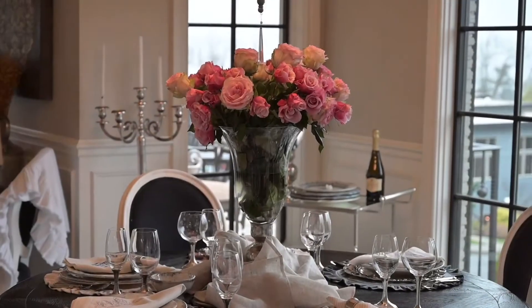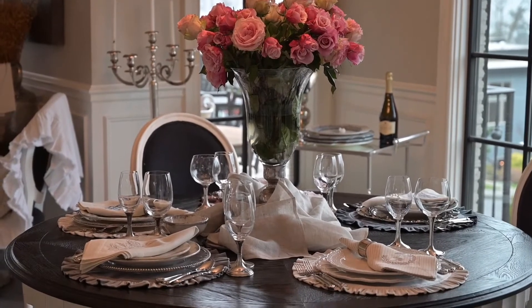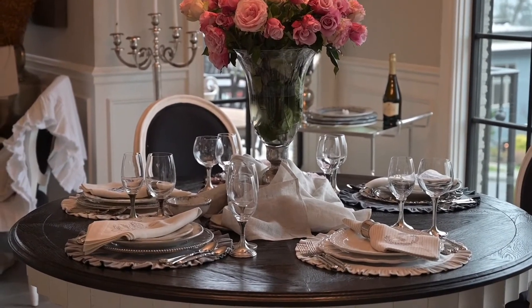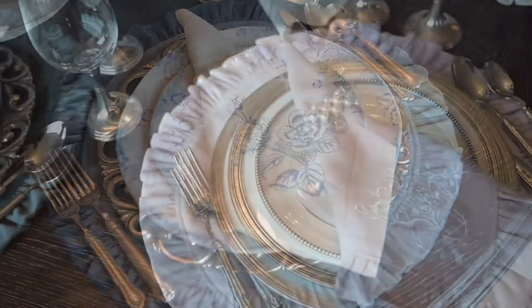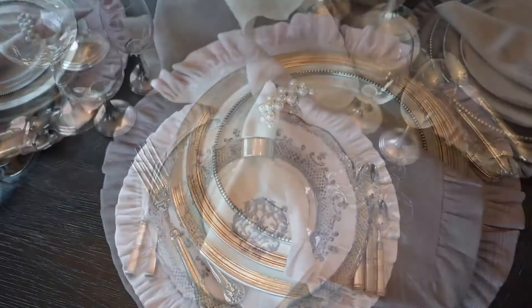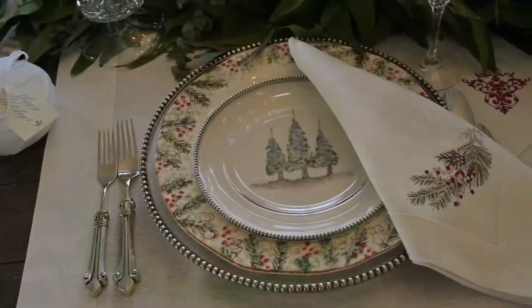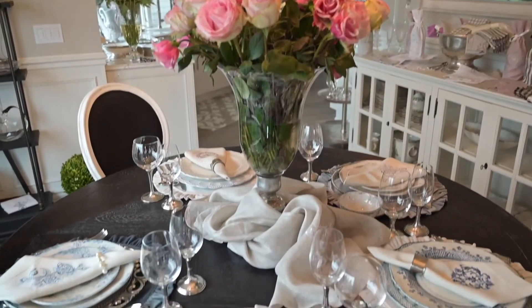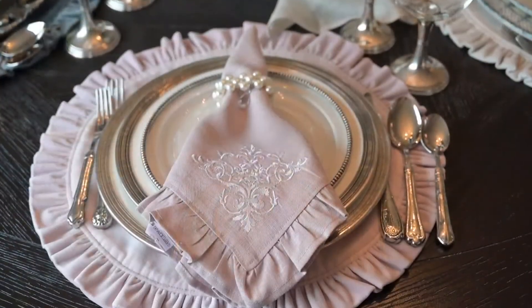We now offer tabletop pieces that pair beautifully with Arte's most popular tabletop collections: Vetro, Giulietta, Tuscan, Verano, Medici, and Natali. I just love them all together. It makes it so easy to turn any gathering into a special memory.